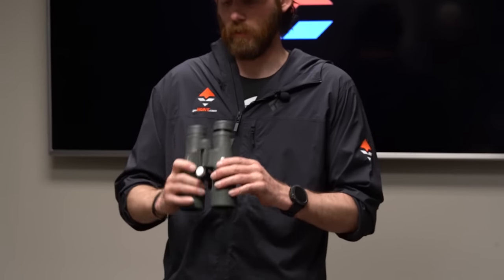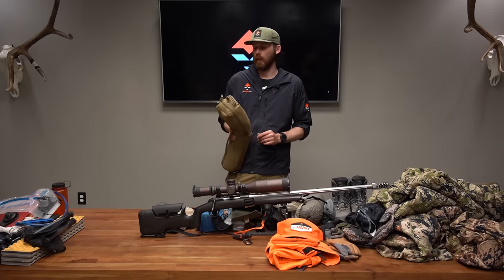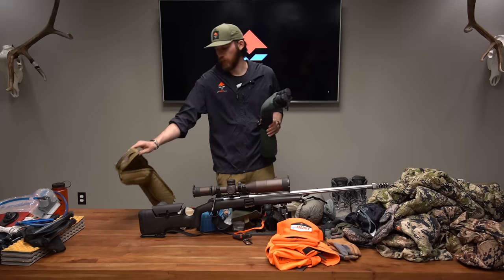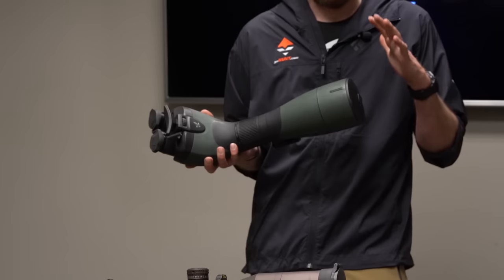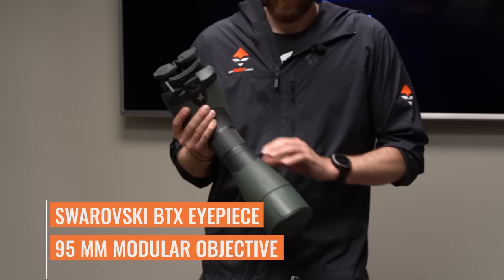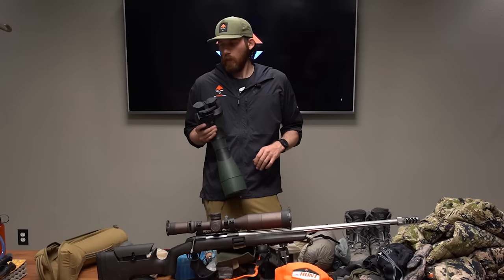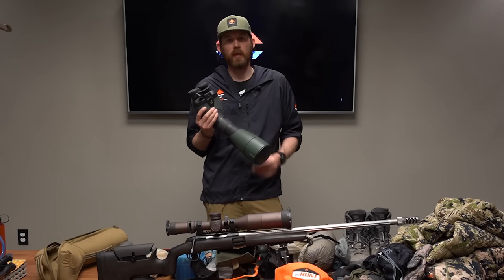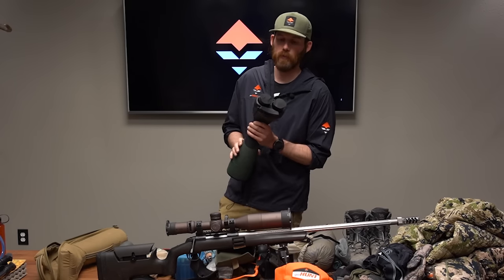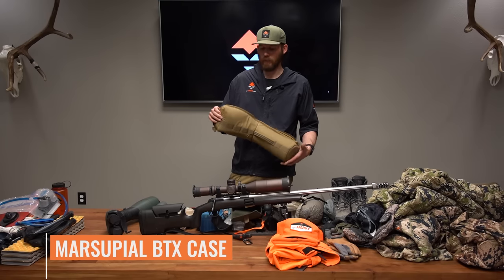The Arca Swiss system is super valuable and easy to use — a big reason I switched backpacks this year. I'm also switching up my whole glassing situation because you can't kill what you can't find. I want to gain every edge I can, and this setup will let me glass comfortably for longer and pick out animals I'd otherwise miss. I picked it up in November before our mule deer hunt. It's the Swarovski BTX eyepiece — right now I'm borrowing a 95mm objective while I wait for the 115mm, which is going to be huge. And I have the Marsupial BTX cover to protect the investment.